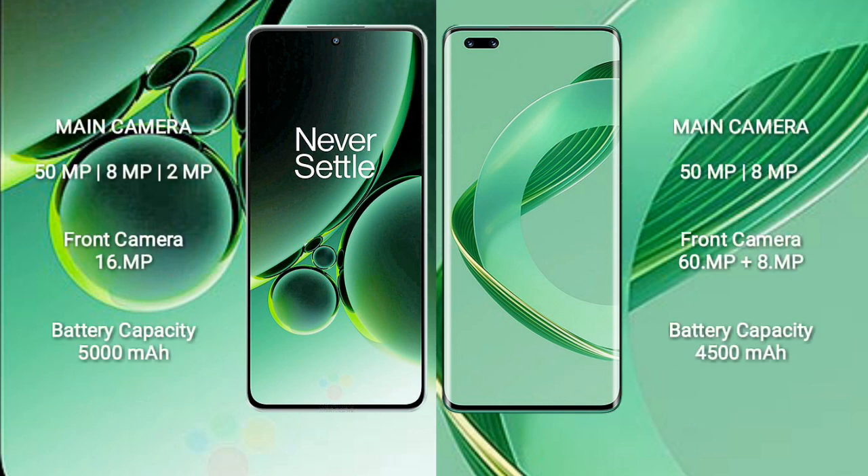OnePlus Nord 3 features a triple rear camera setup: 50MP plus 8MP plus 2MP, and a 16MP front camera. Huawei Nova 11 Ultra features a dual rear camera setup: 60MP plus 8MP, and a front camera of 50MP plus 8MP.